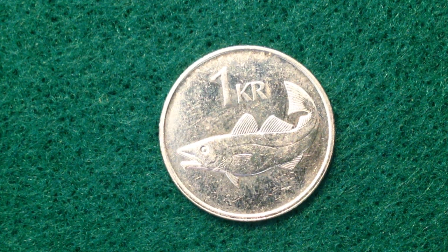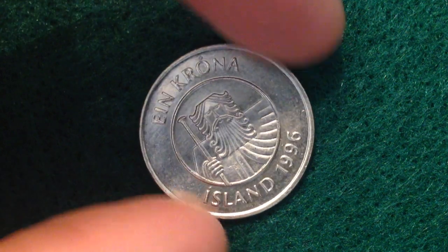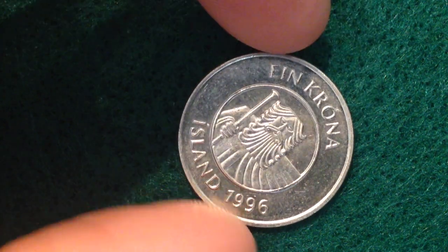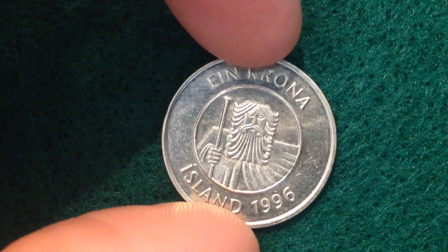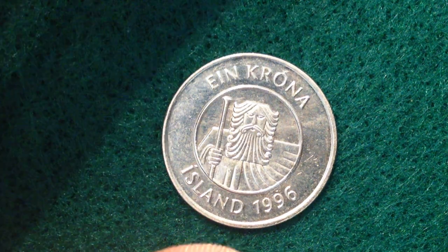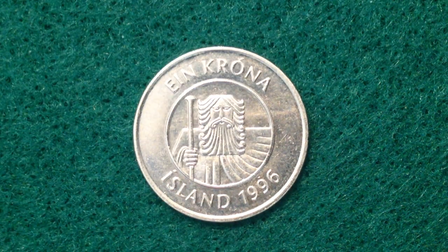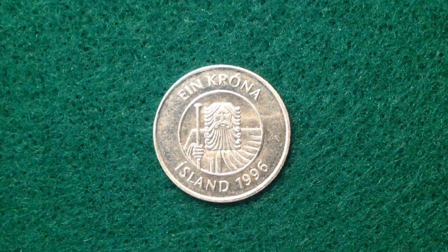This coin was made from 1989 until 2011, though I only have mintage data up through 2007. The coin I have here is from 1996, with six million made that year. The most popular production years were 1999, 2006, and 2007, with ten million made each of those years.